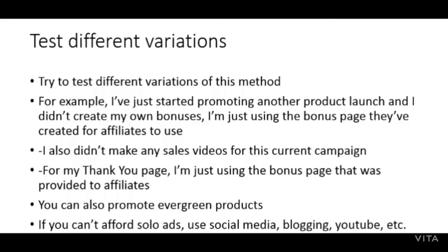You also don't have to promote a product launch that only lasts a few days. You could look for an evergreen affiliate product so you can continue to drive traffic to your funnel for weeks, months, or even years, and build a big list with it. In my case study I used solo ads for traffic, but there are various traffic sources out there. If you can't afford solo ads, you could use free traffic sources such as social media, blogging, YouTube, etc.